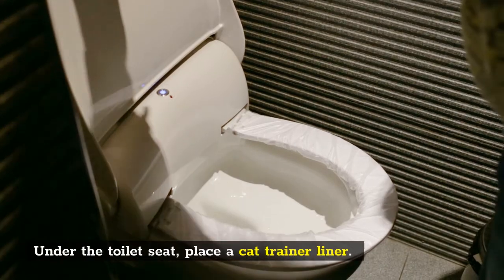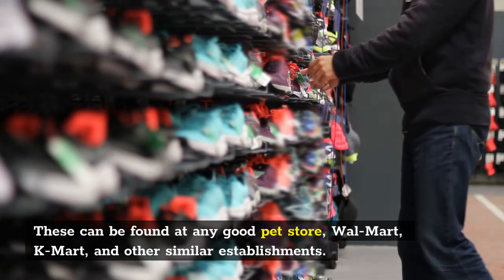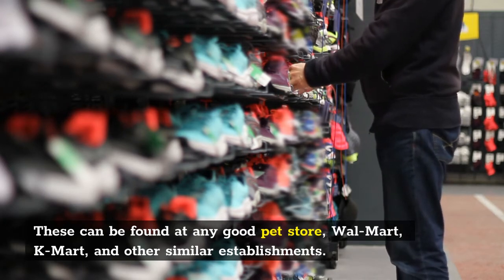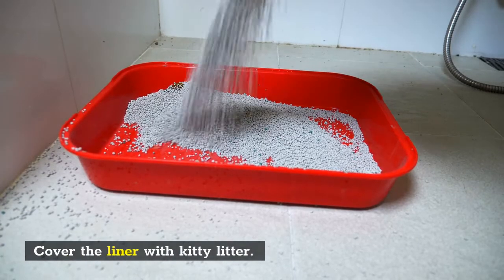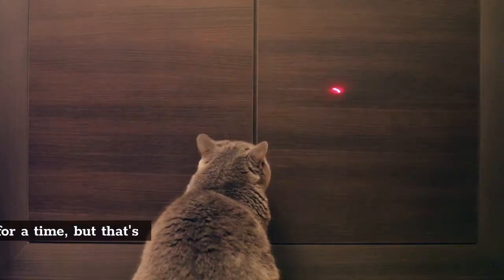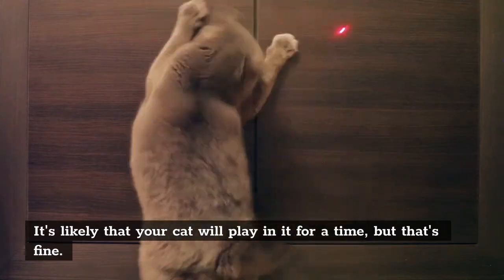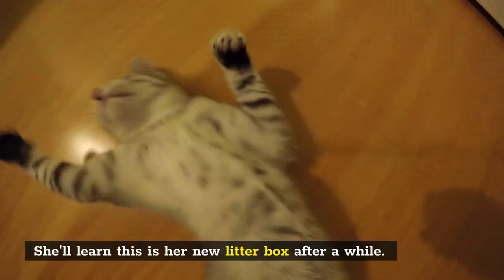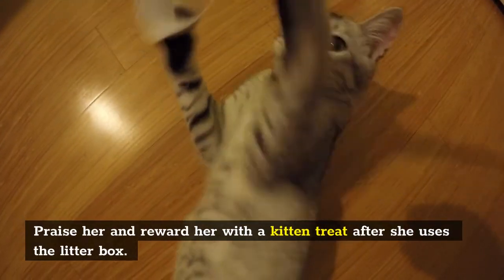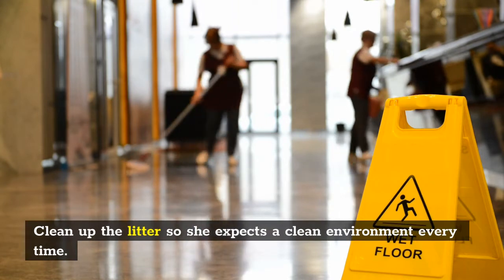Under the toilet seat, place a cat trainer liner. These can be found at any good pet store, Walmart, Kmart, and other similar establishments. Cover the liner with kitty litter. It's likely that your cat will play in it for a time, but that's fine. She'll learn this is her new litter box after a while. Praise her and reward her with a kitten treat after she uses the litter box. Clean up the litter so she expects a clean environment every time.